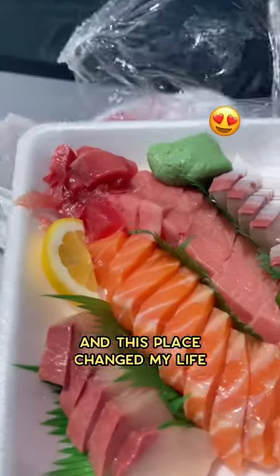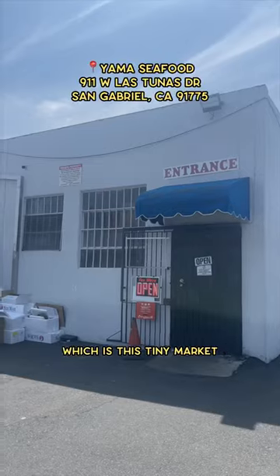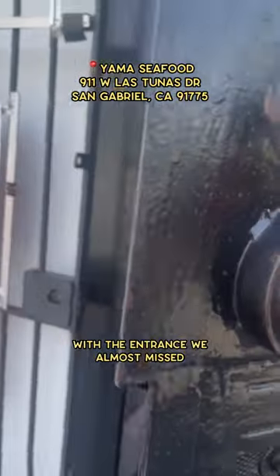I'm a sashimi lover, and this place changed my life. My friend took me to Yama, which is this tiny market with an entrance we almost missed.